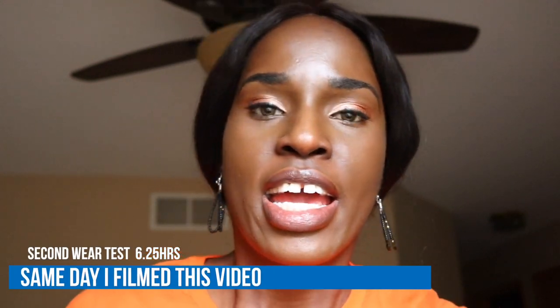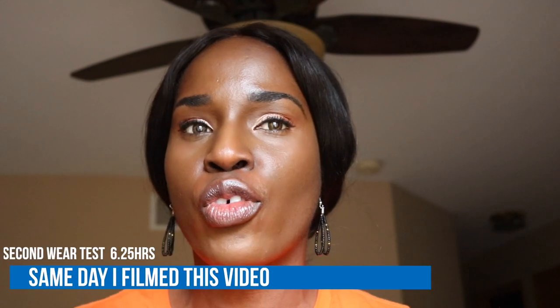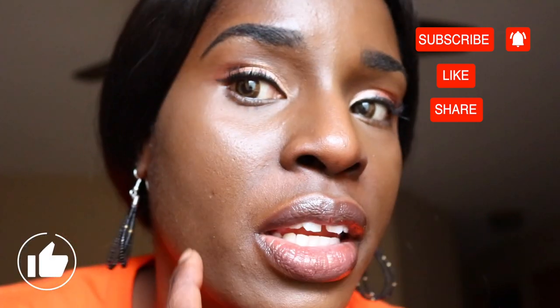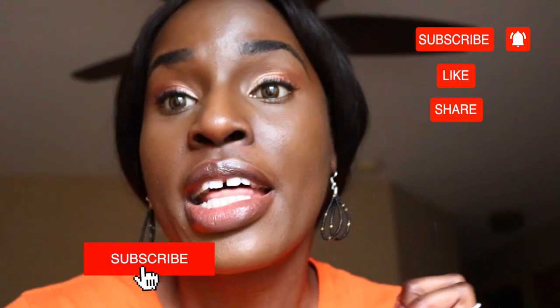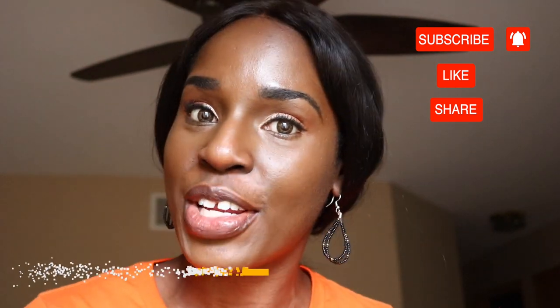So I'm back home, and I pretty much just want to show you what my face looks like at the end of the day. This is what it looks like after I've had it on since 12:41 and now it's 6:50 — about six and a half hours with no touch-up. The smile line area would typically be an issue, but I don't have any. Thank you guys so much for watching and I hope to see you in my next video. Bye-bye!